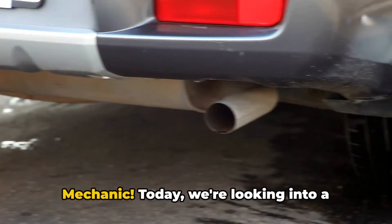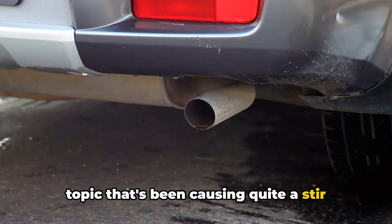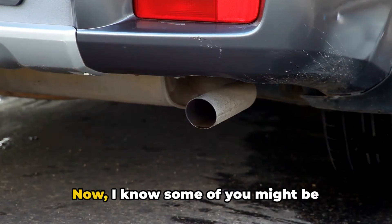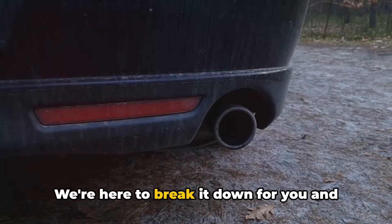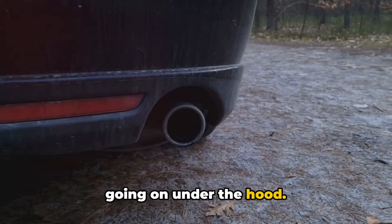Hey everyone, it's Brian, your Honest Mechanic. Today we're looking into a topic that's been causing quite a stir among car owners: oil coming out of your exhaust. I know some of you might be thinking, oh no, my car's gonna explode. But hold on, don't panic just yet. We're here to break it down for you and give you the lowdown on what's really going on under the hood.